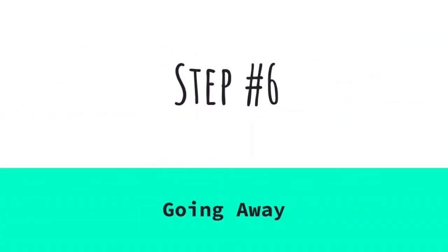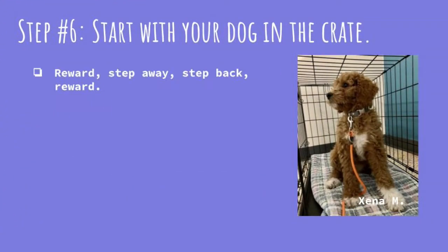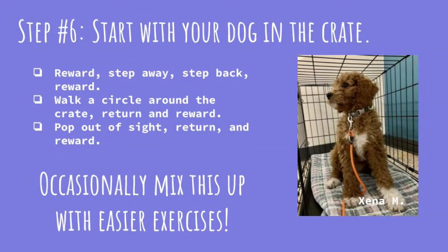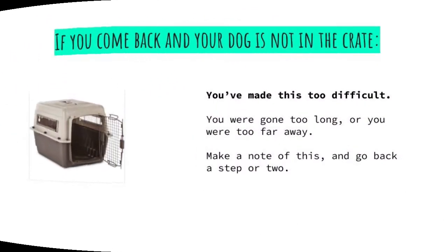Step six: going away. Start this step when your dog is going into the crate, lying down, falling asleep in there, happy to eat meals in there, and is sometimes even going in the crate when you're not in the room. For your training session, start with your dog in the crate, reward him, step away, step back and reward again. Walk around the crate, reward him again, then pop out of sight for a second and back, and so on. Occasionally mix it up with easier exercises so that going in the crate doesn't always mean you'll be leaving. Keep working on this stage until you can leave the room for a few minutes, even leave the house and go into the yard, and return to find your dog hasn't moved from the crate. If you come back and your dog is not in the crate, you've likely been gone too long — go back a step or two.